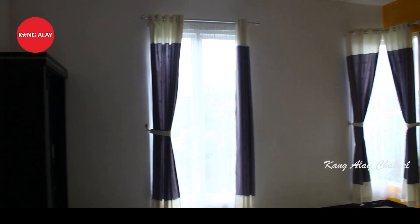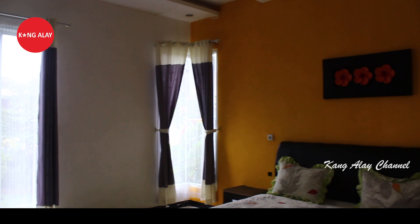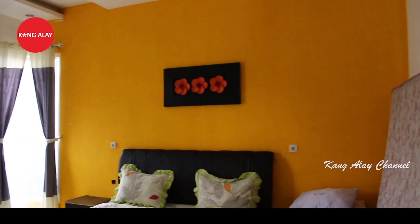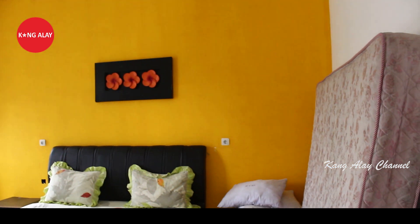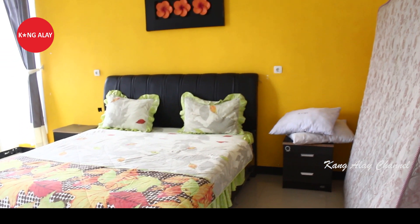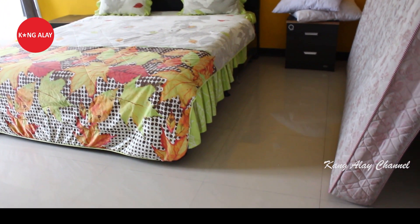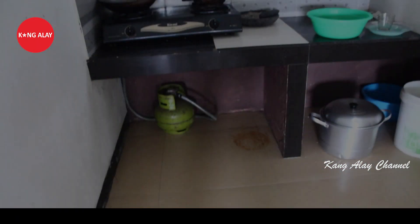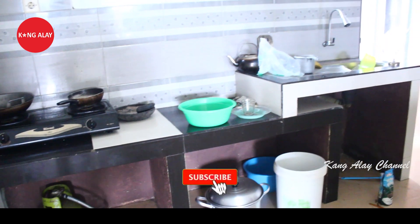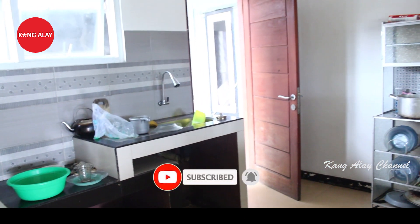Vila Nabila memiliki 4 kamar tidur. Di dalamnya sudah tersedia lemari yang bisa digunakan untuk menaruh barang selama bermalam. Selain memiliki 4 kamar tidur, villa ini juga sudah menyediakan free extra bed, jadi dari 4 kamar tidur teman-teman sudah mendapatkan gratis extra bed.